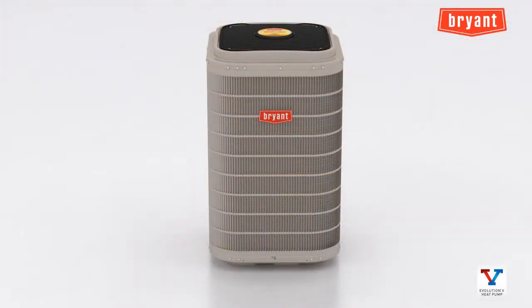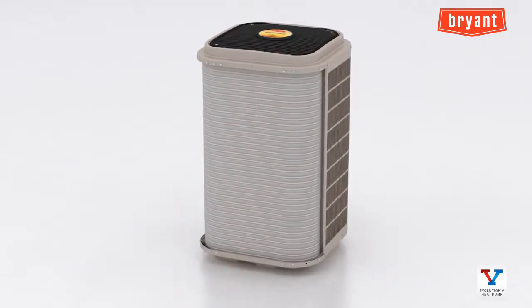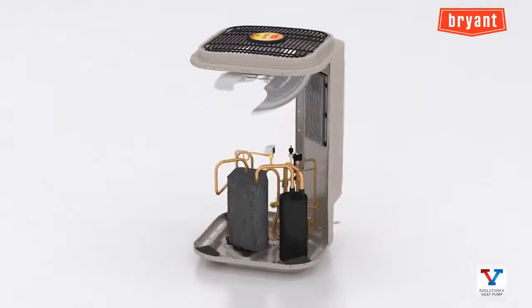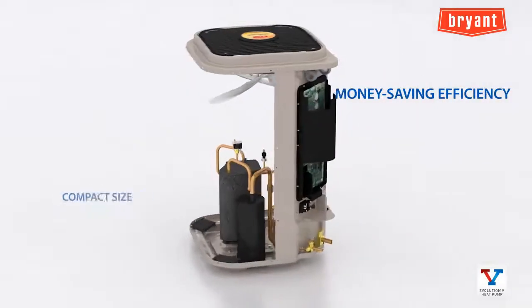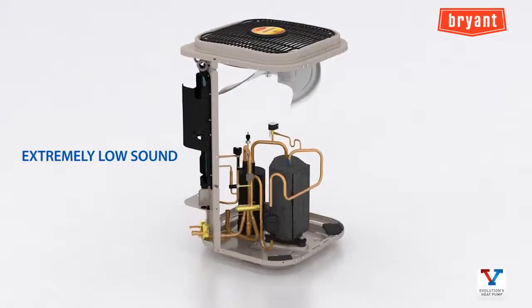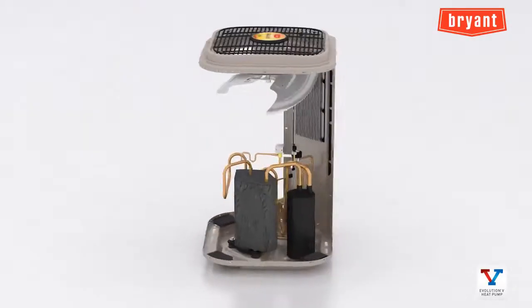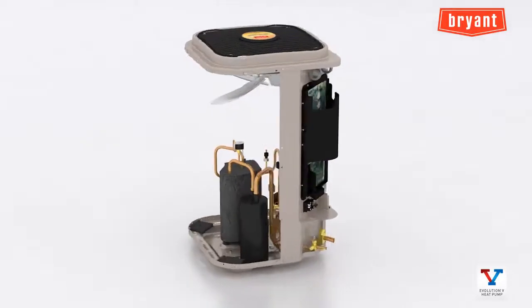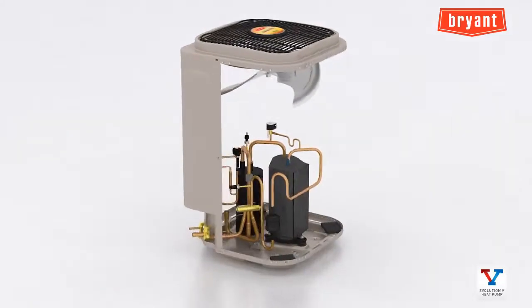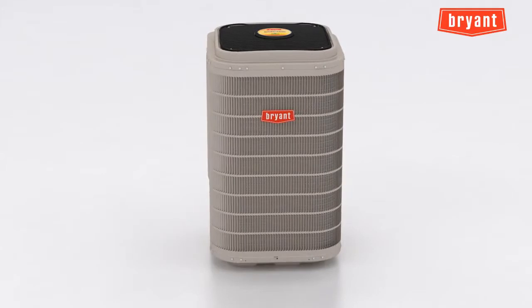The Evolution V variable speed heat pump is coming soon to your Bryant distributor. It offers the opportunity to increase sales of premium product — more efficient, compact, intelligent, enhanced comfort, low sound, and more versatile. For Bryant dealers with a reputation of doing whatever it takes, the Evolution V variable speed heat pump is a first-round knockout winner for both current and potential new customers.